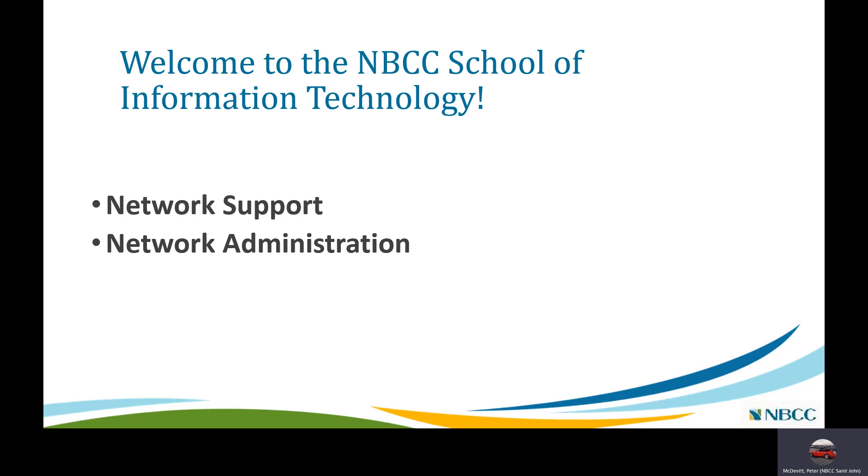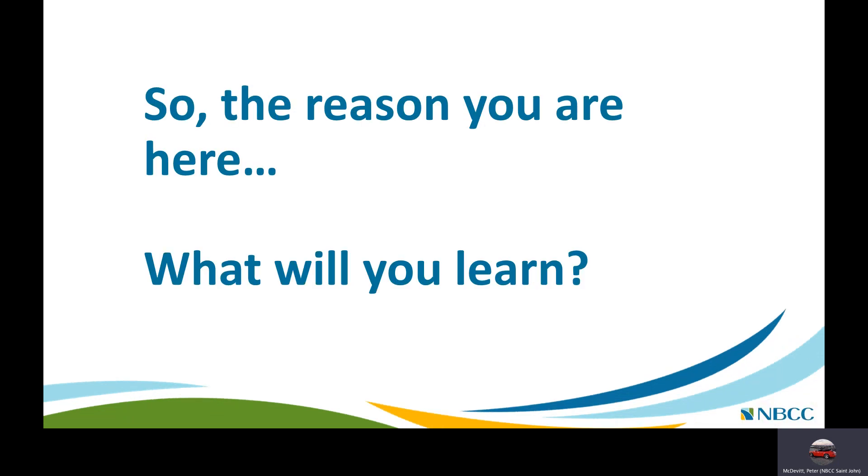The two programs we're going to discuss — Network Support and Network Administration — are part of the NBCC School of Information Technology. I assume the reason you're here is the question: what will you learn?